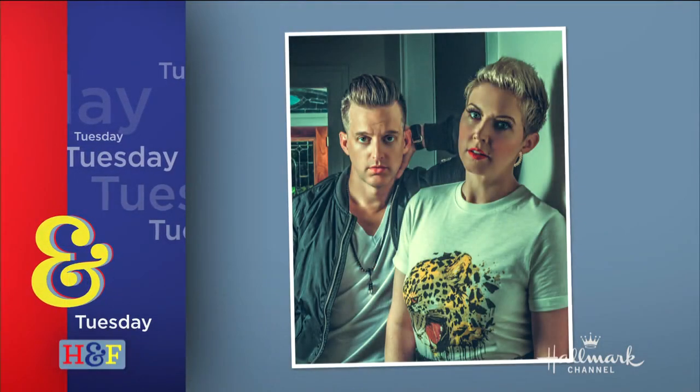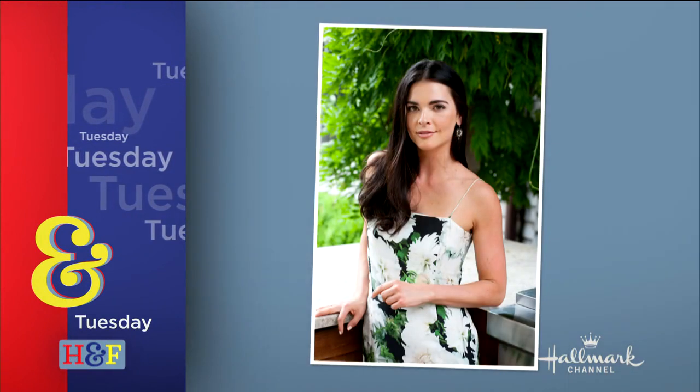Tuesday on Home and Family, country duo Thompson Square is visiting our home, and Chef Katie Lee is making cherry ice cream sandwiches.